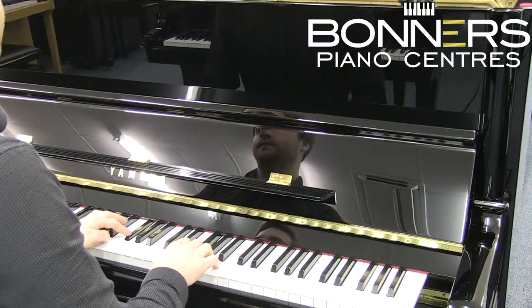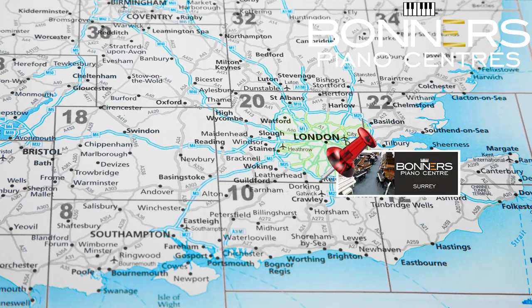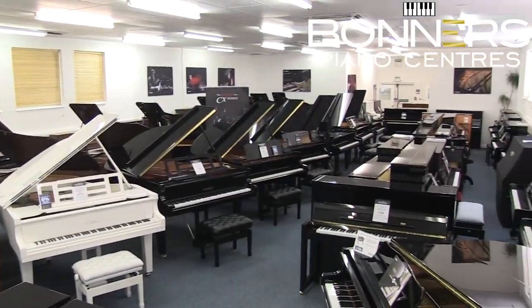Hello, it's David at Bonner's Piano Centre in Reigate here. Our showroom is located just off the M25 in Surrey, where we have a large selection of acoustic and digital pianos.